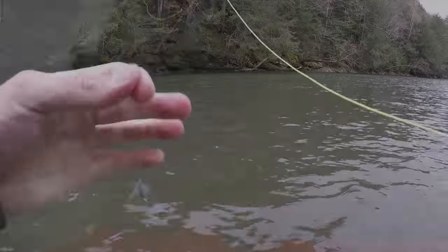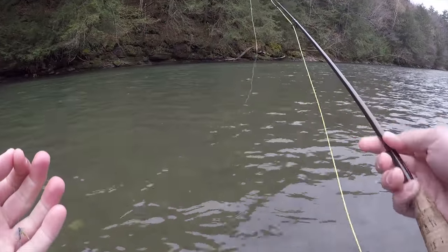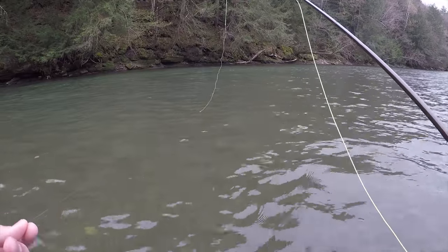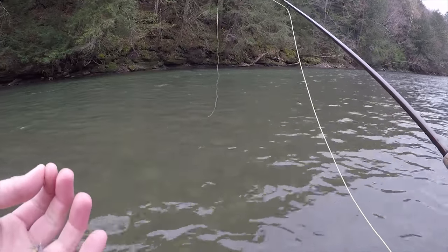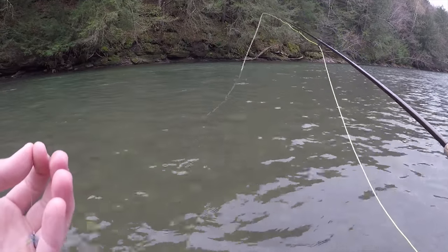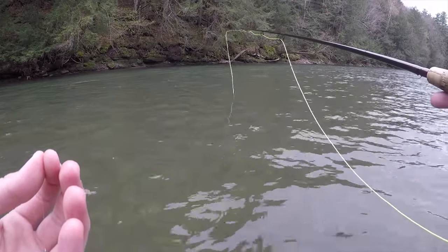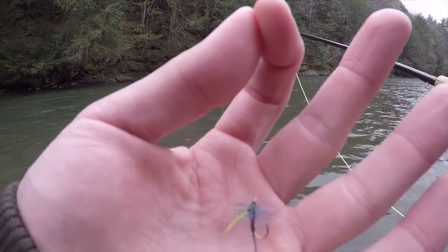I actually lost another fish on a sculpin and he snapped me off. I started walking back upstream to fish this run again and spotted a fish about halfway out that started rising. So I put the quill Gordon back on and we're gonna see if we can get him.